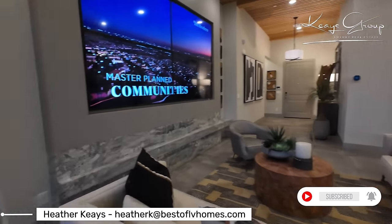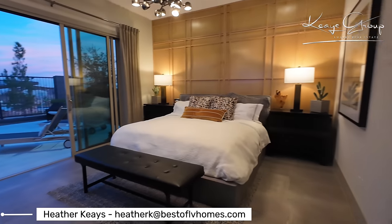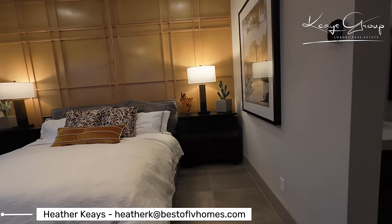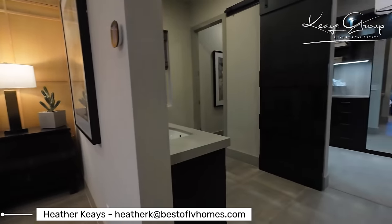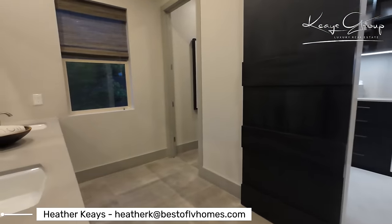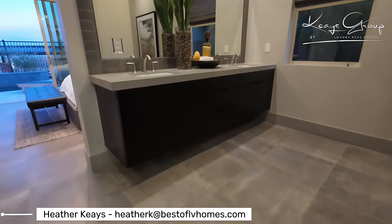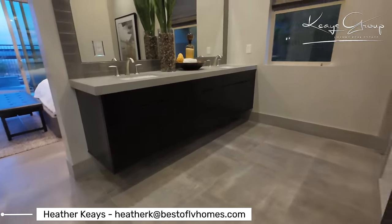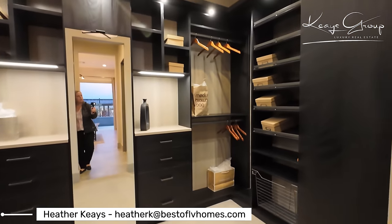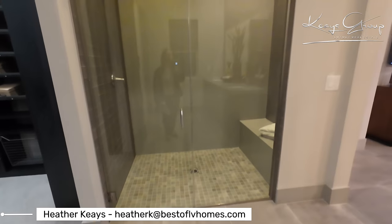And then the primary suite — it's rather chilly in here; it's January and we're at about 35 to 40 degrees. It's a double sink in the primary suite bathroom. Of course, we have a built-in closet system, which again would be extra. And then this nice super shower.